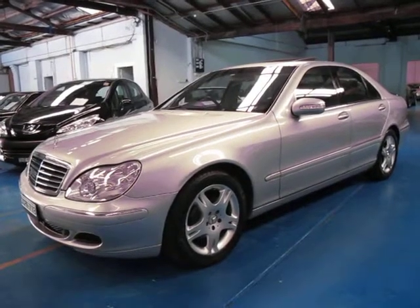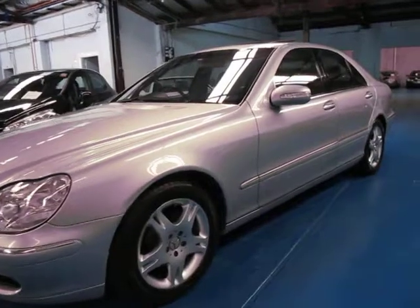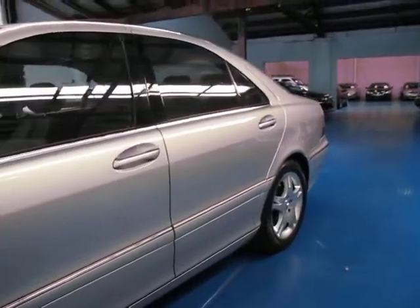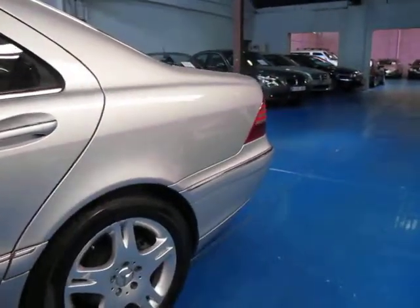Hi and welcome to the Old Timer Centre. My name is Philip Tarrant and today we have for you a 2003 Mercedes-Benz S430. It's Circon Silver in colour with black leather interior. It's the Update Series, as you can tell by the lights and the wheels.